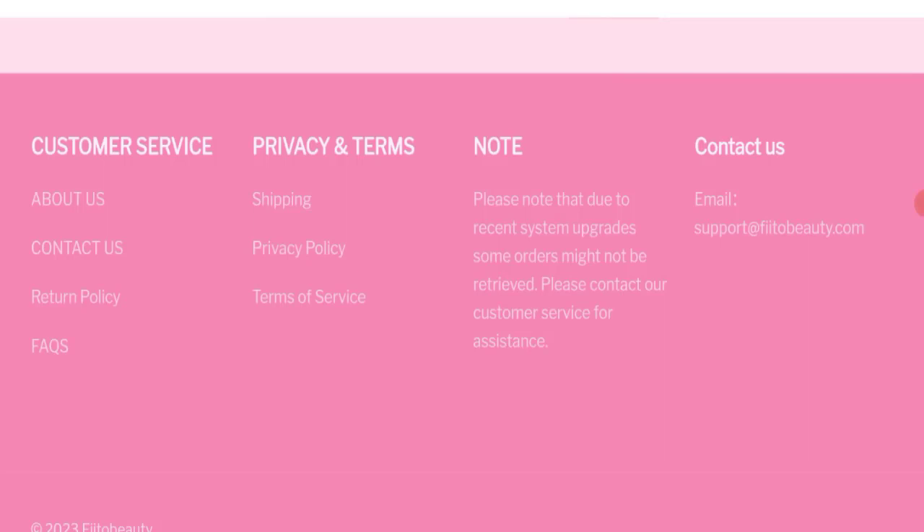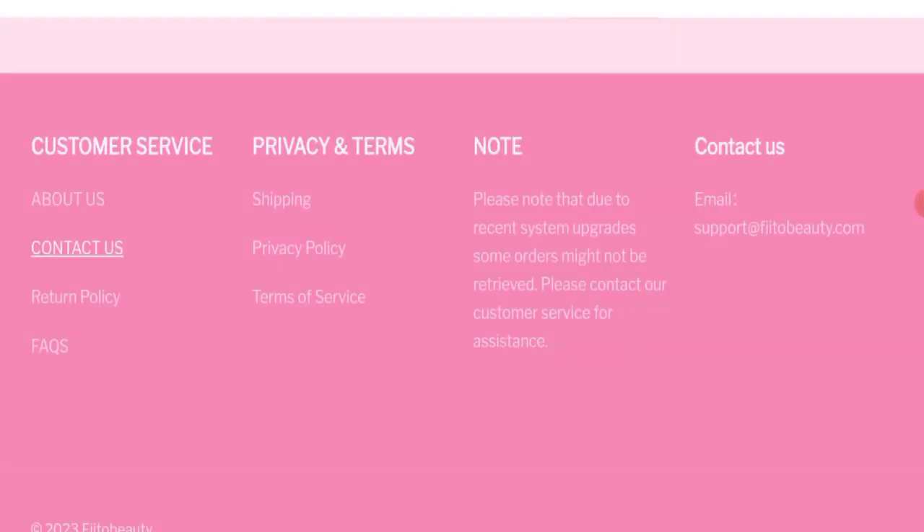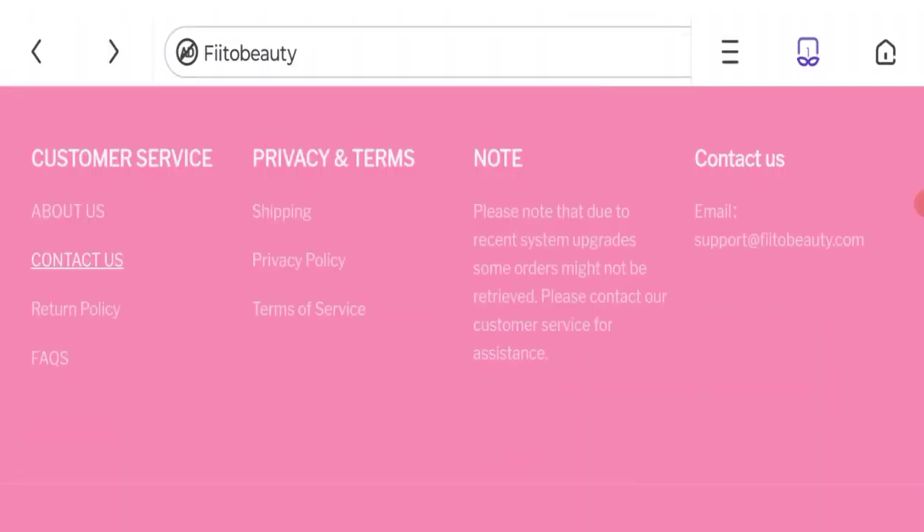Now talking about contact details: they have given an email address, and the email address matches with the domain name, which is a good point. Let's check social media presence — but they have not given any social media accounts on this website, which is a negative highlight.